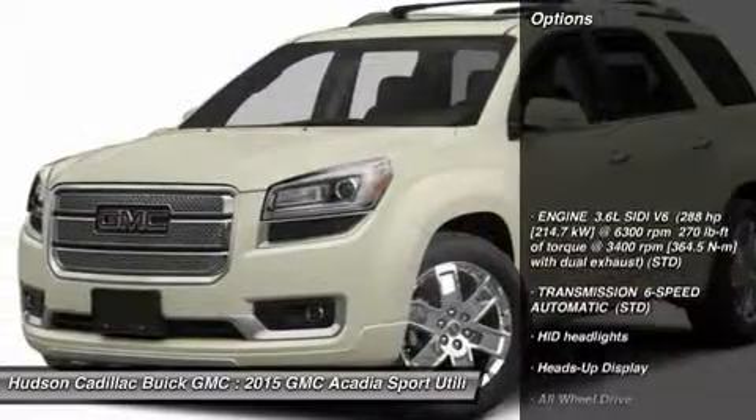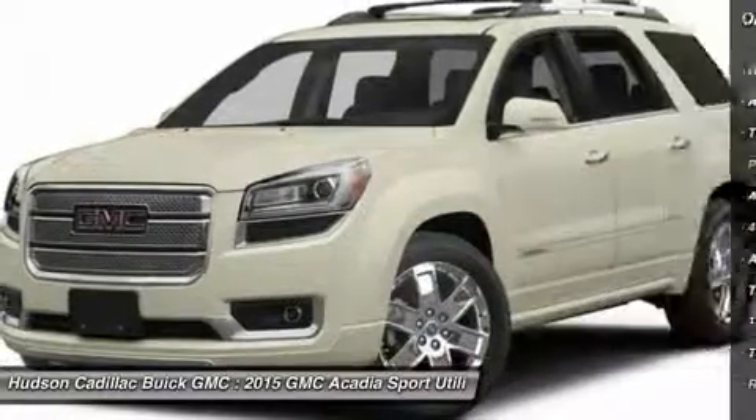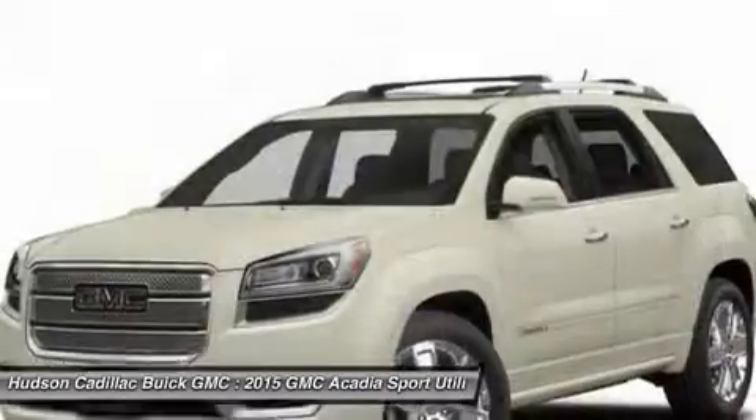Here are some of this vehicle's great options: tow hitch, power lift gate, anti-lock braking system, power passenger seat, navigation system, all-wheel drive, steering wheel audio controls, power steering, four-wheel disc brakes, aluminum wheels.